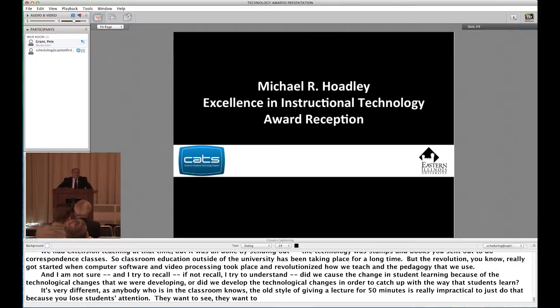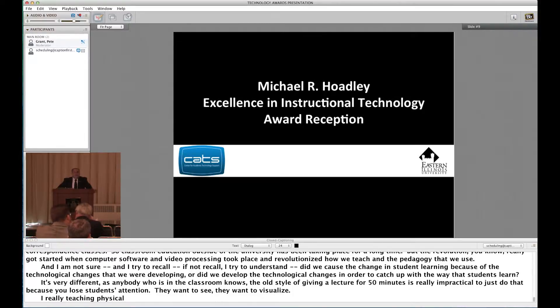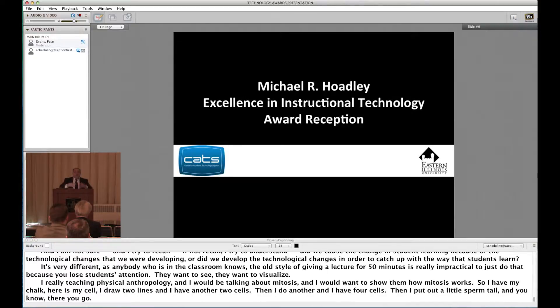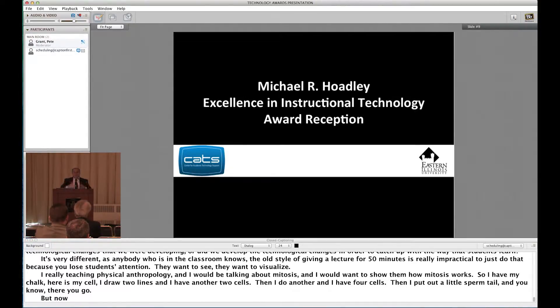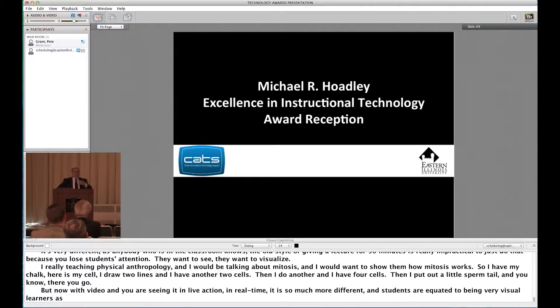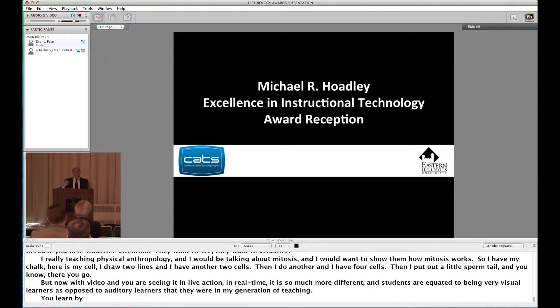I remember teaching physical anthropology and talking about mitosis — I'd draw it on the chalk board. But now with video, seeing it in live action in real time, it is so much more different. Students are very visual learners as opposed to the auditory learners they were in my generation of teaching. You learned by what you heard, not by what you saw or experienced in many cases. And that's changed.